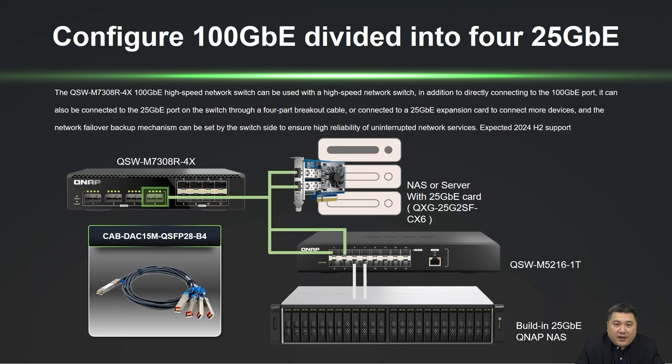The QSW-M7308-R4X comes with eight built-in 25GB ports, allowing compatibility with QNAP's 25GB network cards for NAS or server use. Additionally, it can be connected to more devices through the 16-port 25GB switch QSW-M5216-1T.